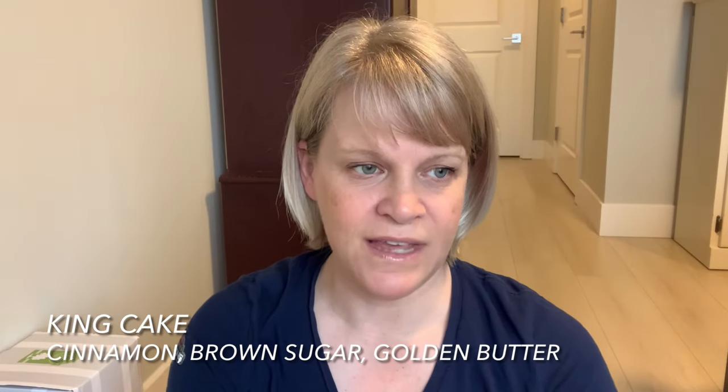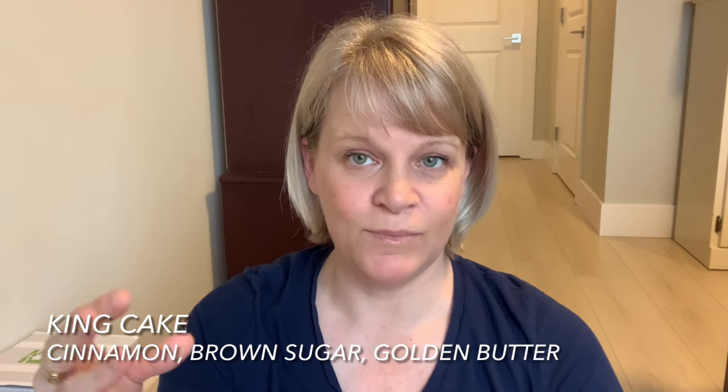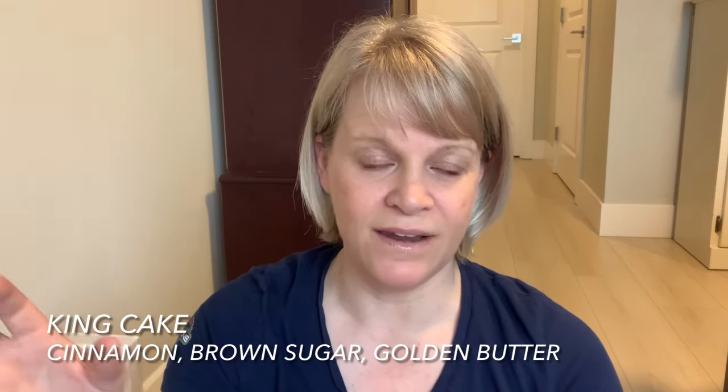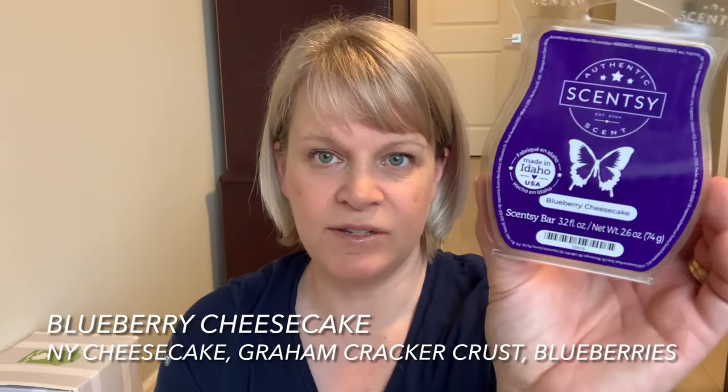We have King Cake, which was from the Mardi Gras collection. King Cake is not really so much a cake — it's more like a cinnamon brioche bread kind of thing. Some people think it smells like almond croissant. I'm not a huge fan but I know a lot of people love it — I think I'm more of a true cake person, not a bready kind of person.